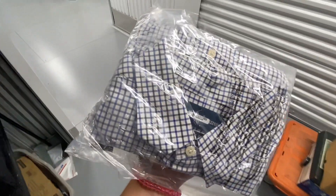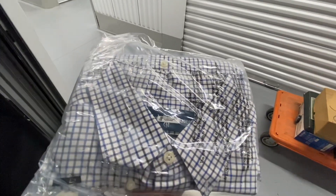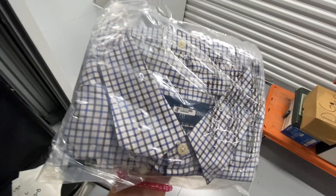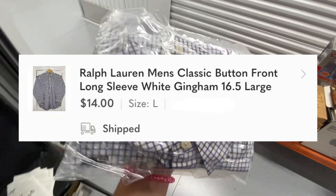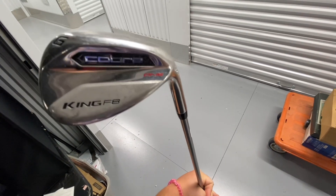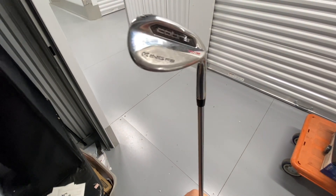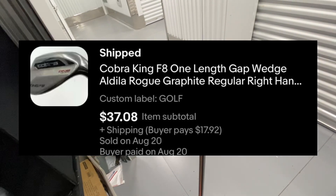Next up, we got this Ralph Lauren checkered button-up, size large — it's a size 16 and a half large. Took 247 days to sell and it sold over on Poshmark for $14. Moving into the golf, we got a King Cobra F8 Gap Wedge. This took 58 days to sell and it sold over on eBay for $37.08.